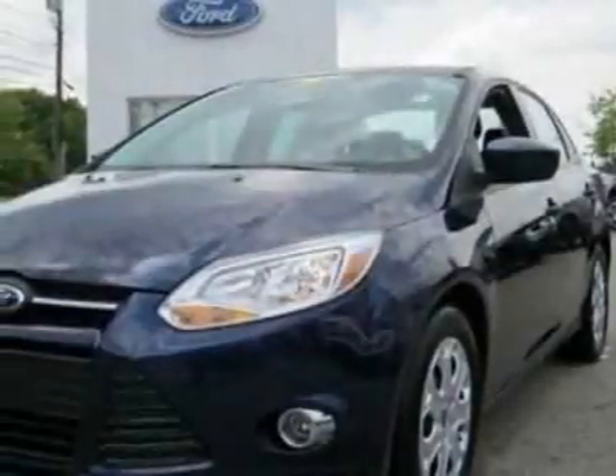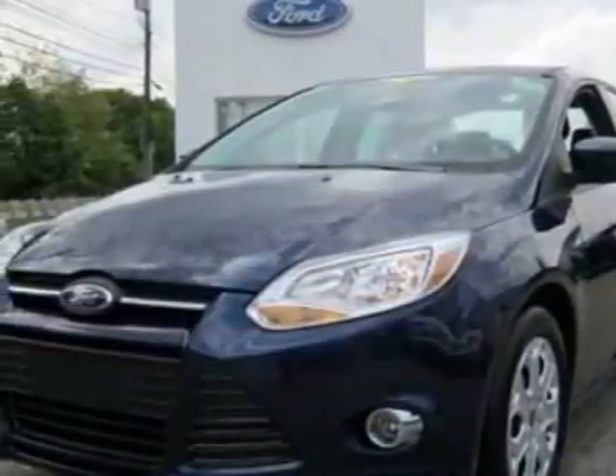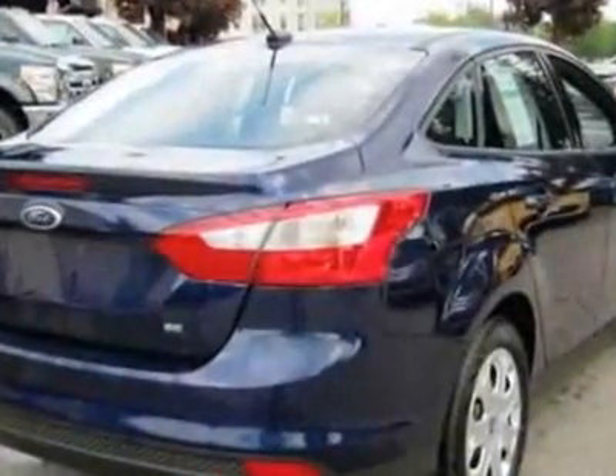Check out this new 2012 Ford Focus. For your protection, this vehicle has a full factory warranty.